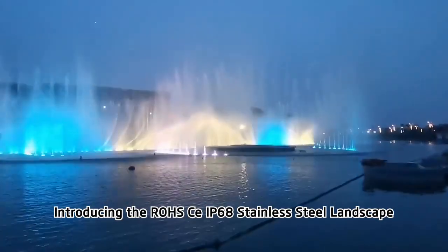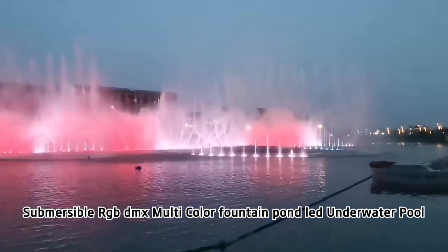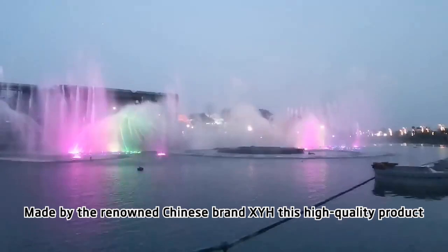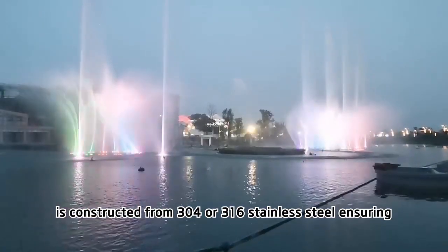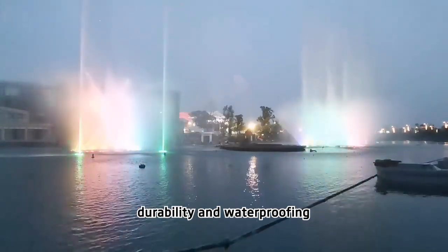Introducing the ROHSCE IP68 Stainless Steel Landscape Submersible RGB DMX Multicolor Fountain Pond Lead Underwater Pool Light. Made by the renowned Chinese brand XYH, this high-quality product is constructed from 304 or 316 stainless steel, ensuring durability and waterproofing.